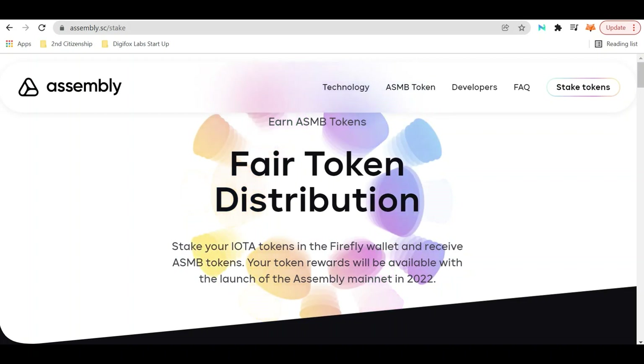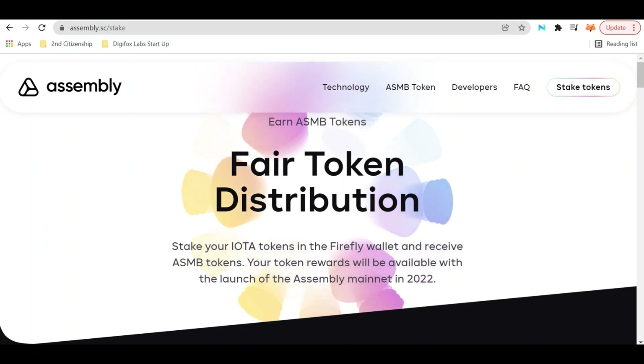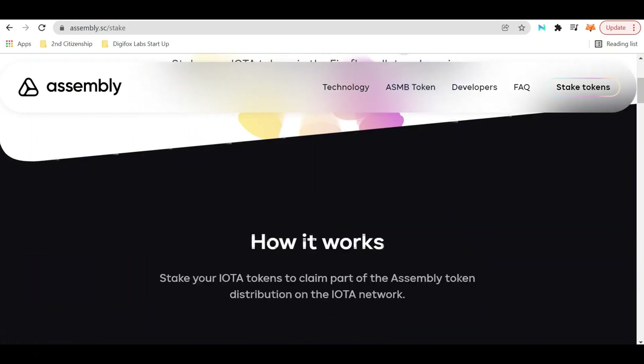So not only do you get Shimmer tokens, you also get Assembly. We highly encourage you to download the Firefly wallet — we will provide a link in the description below — so you can go ahead and stake it to get your two free airdrops within the next couple of months.